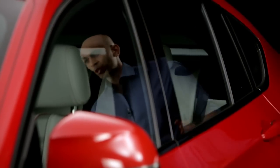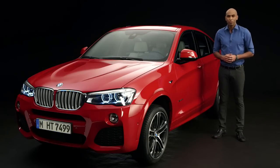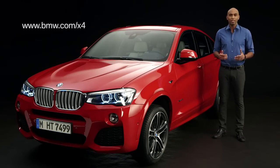Overall, with the BMW X4 you get striking driving dynamics and an extrovert design. For more information, go to bmw.com/x4.